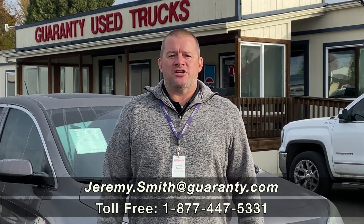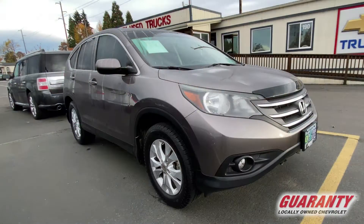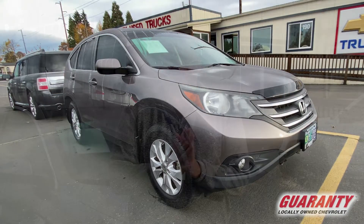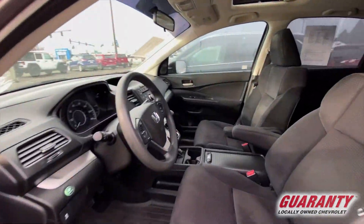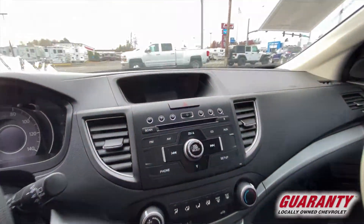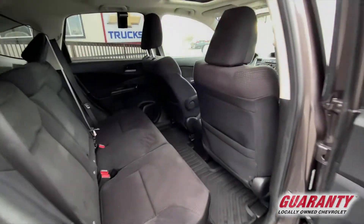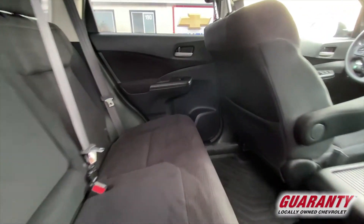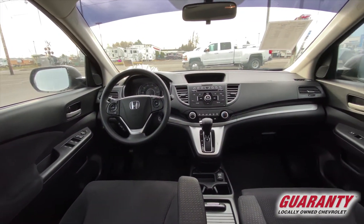Good day ladies and gentlemen, this is Jeremy Smith in beautiful downtown Junction City at Guaranty Chevrolet. Today I wanted to introduce you to a rare find. I know how popular these Honda CRVs are — I've got an all-wheel drive 2013 CRV with a moonroof, very well equipped, excellent condition inside and out. The kicker is it's only got 53,000 miles.